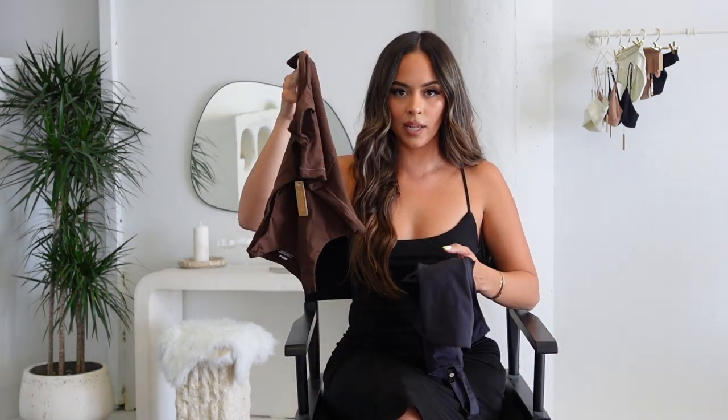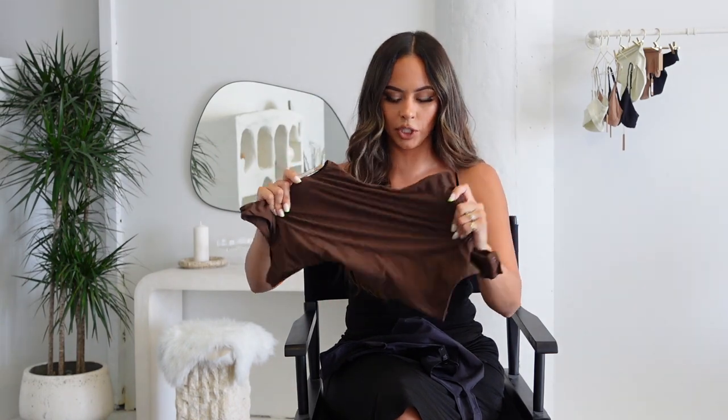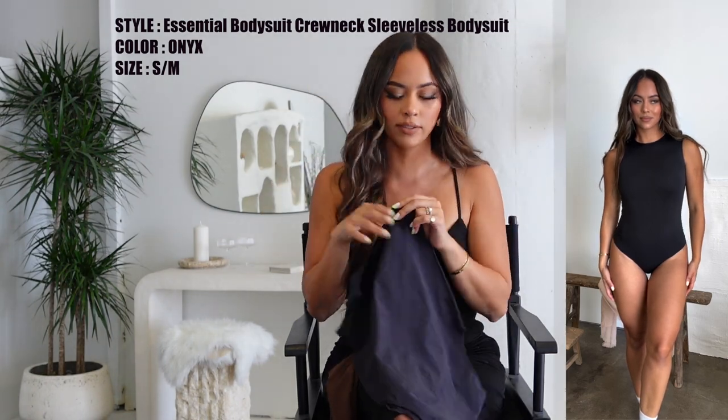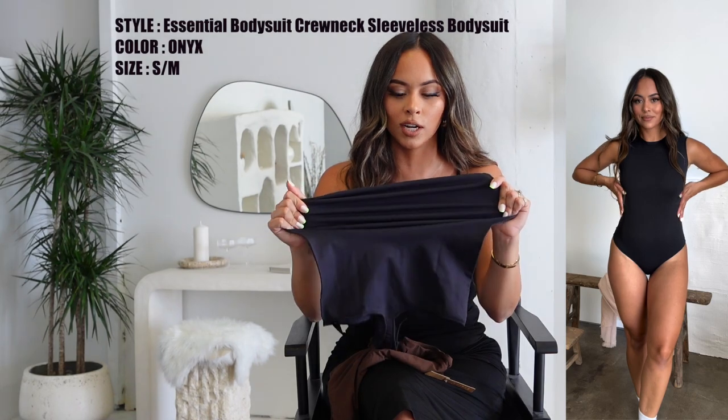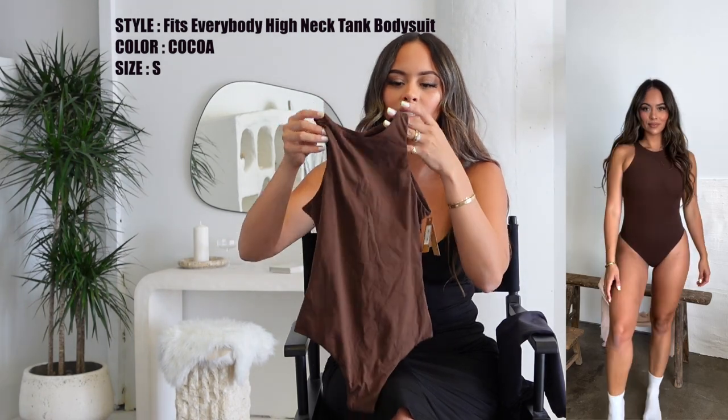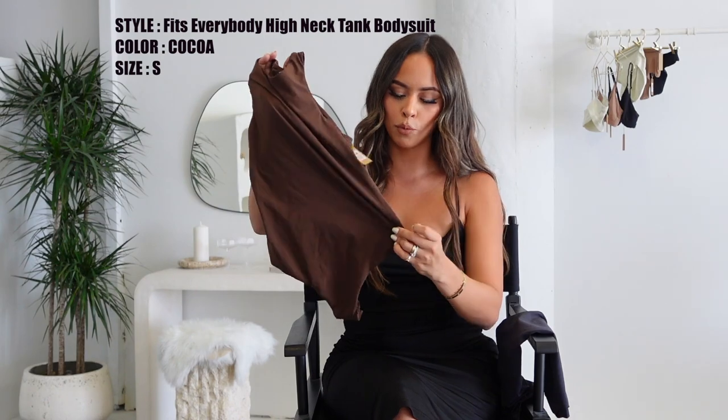Let's get into bodysuits! Bodysuits are so essential in my wardrobe — there's something about a bodysuit that just fits so right, holds everything in, and gives you the prettiest shape. Here we have the Fits Everybody bodysuit, which is the buttery material, and the Essential bodysuit, which has a slightly more sturdy material. This will get you snatched and give you the prettiest shape. The seams on these bodysuits are so comfortable. I love this off-black color and also a good chocolate brown bodysuit to wear all year round.